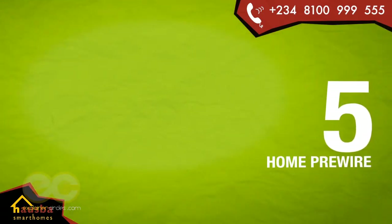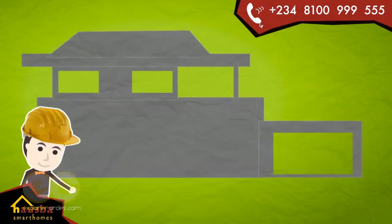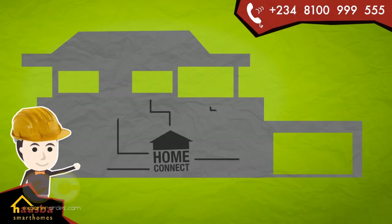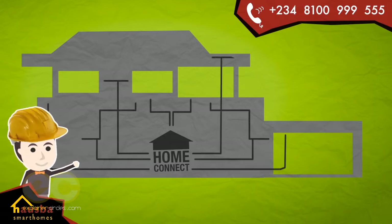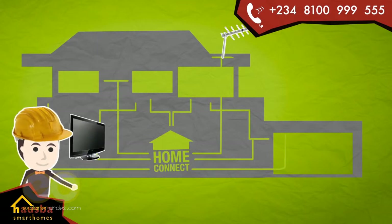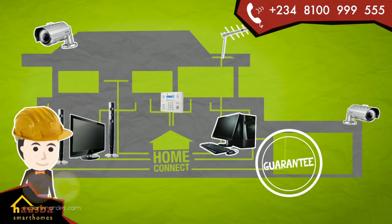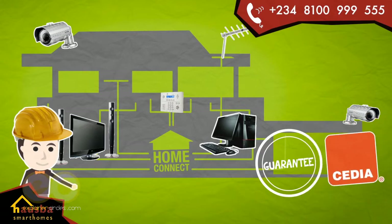Number 5: Home Pre-Wire. Are you designing a new home? Are you a developer designing your dream estate? Let HomeConnect Pre-Wire your home for future-proof residential technology. We install cables for television antenna and video distribution, home cinema and sound systems, computer ethernet, CCTV and alarm systems. HomeConnect Pre-Wire guarantees your home will be automation-ready for tomorrow's rapidly evolving home technology requirements. And we are CEDIA certified.